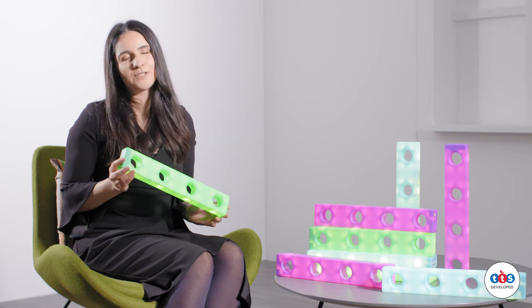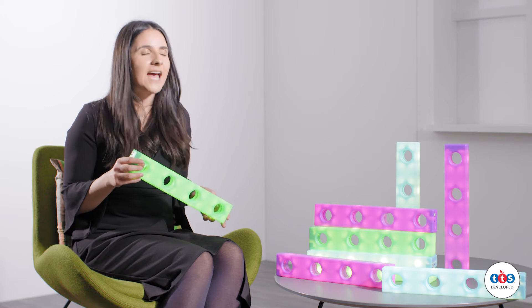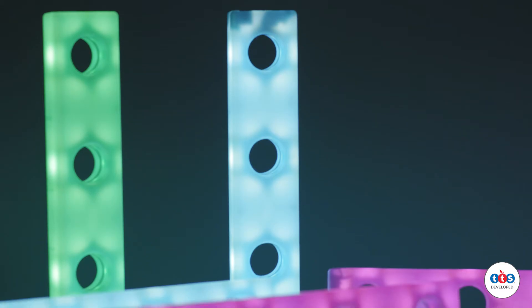By creating illuminated possibilities, children can create glowing towers and glowing caves or small world locations. They really are versatile and open-ended.